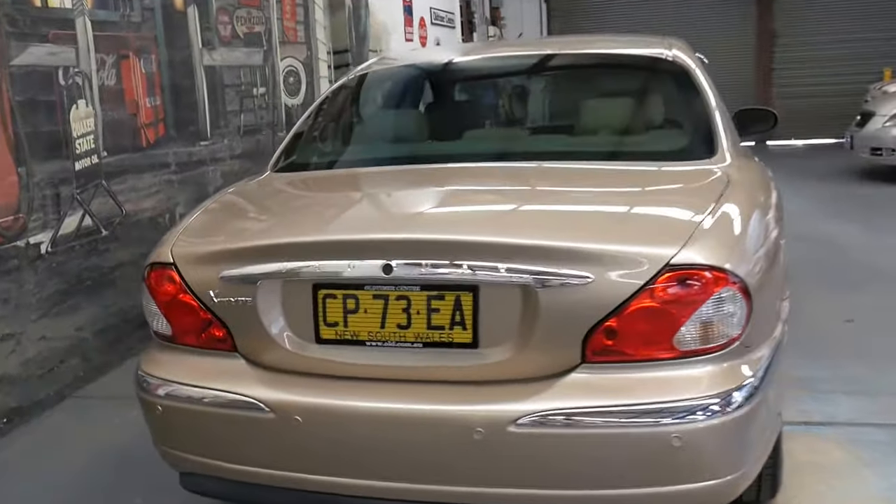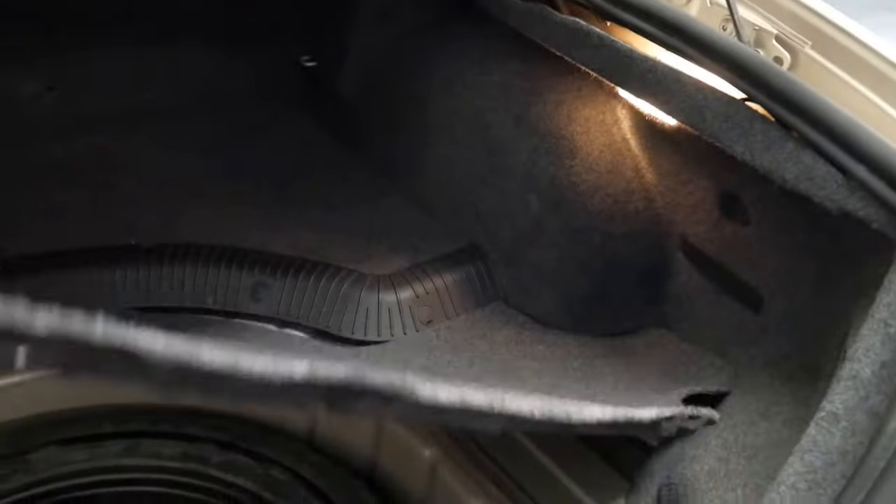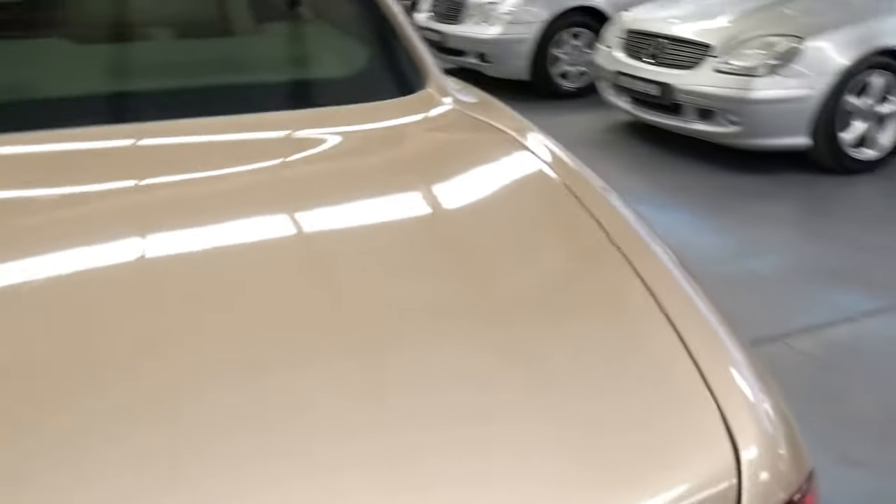It's got parking sensors and comes in this beautiful champagne colour. It does have a spare wheel, which is great. Unlike BMWs and other manufacturers, it doesn't have run flats.